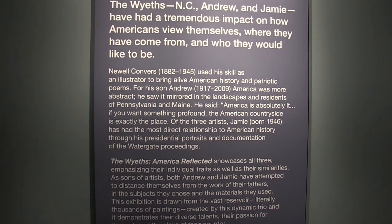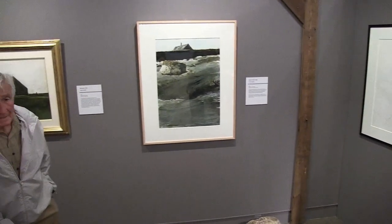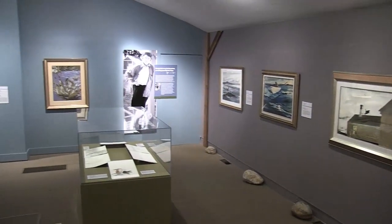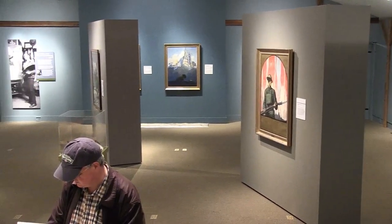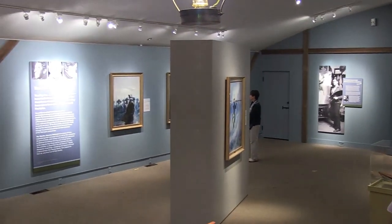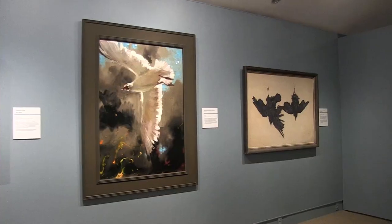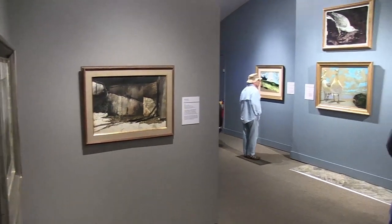The exhibit covers NC Wyeth, his son Andrew, and Andrew's son Jamie, all on display here. Jamie Wyeth and Victoria Wyeth — Andrew's granddaughter and Jamie's niece — both came for the opening. On the first public day, Victoria gave four free tours with admission, sharing her insider experience growing up in the Wyeth family. It was a great opportunity for visitors to get a real insider feel, and Heritage was honored to have both of them there.